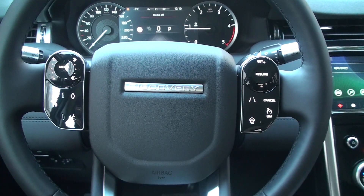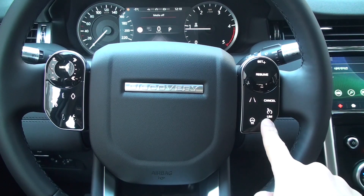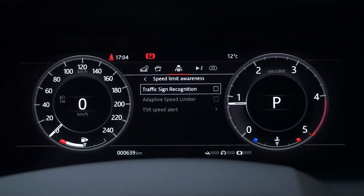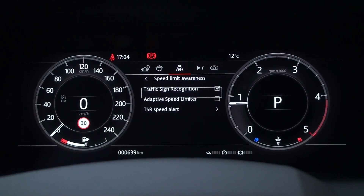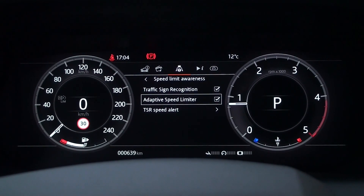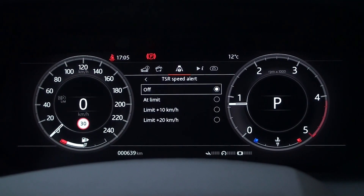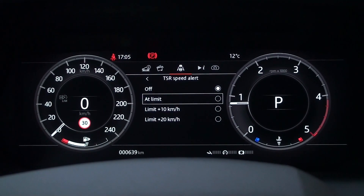On the right side there's a cancel button and a limit button. The limit button is a speed limiter. You can switch between speed limit and adaptive speed limit in the speed limit awareness function in the instrument panel menu. You can also switch by pressing and holding the cancel button on the steering wheel.